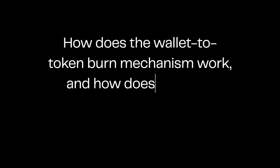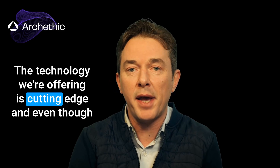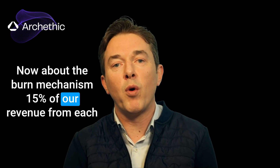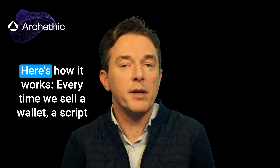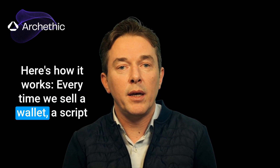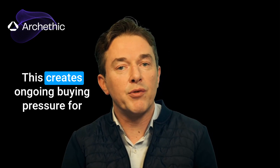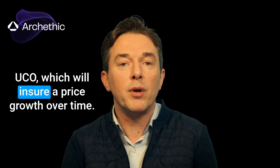How does the wallet-to-token burn mechanism work, and how does it impact UCO's long-term value? We're aiming for a retail price of $200 for our cold wallet. The technology we're offering is cutting edge, and even though it costs more to produce than some competitors, we believe this price point will help us enter the market successfully. 15% of our revenue from each wallet sale will be used to buy and burn UCO tokens — that's $30 per wallet. Every time we sell a wallet, a script automatically uses $30 from the sale to buy UCO from the market and send those tokens to a burn wallet, permanently removing them from circulation. This creates ongoing buying pressure for UCO, which will ensure price growth over time.